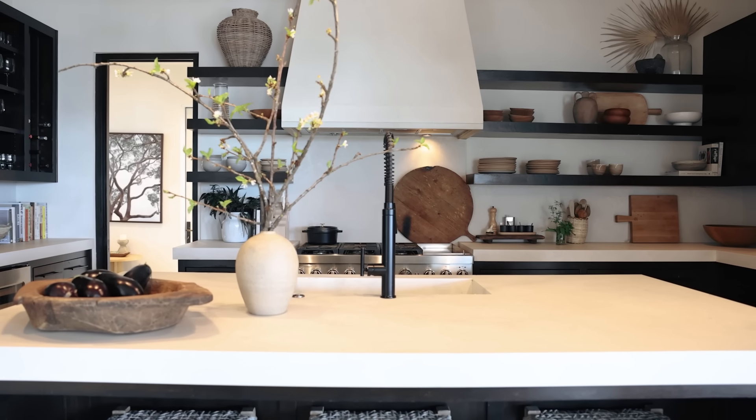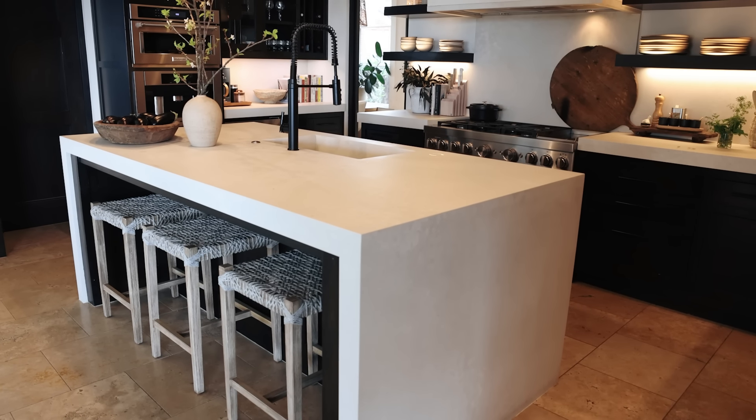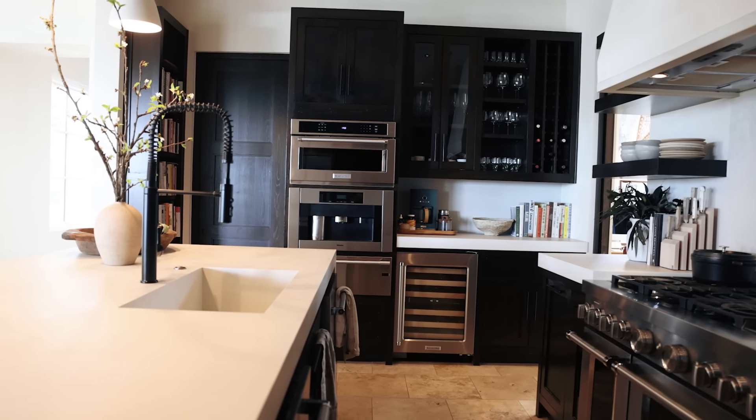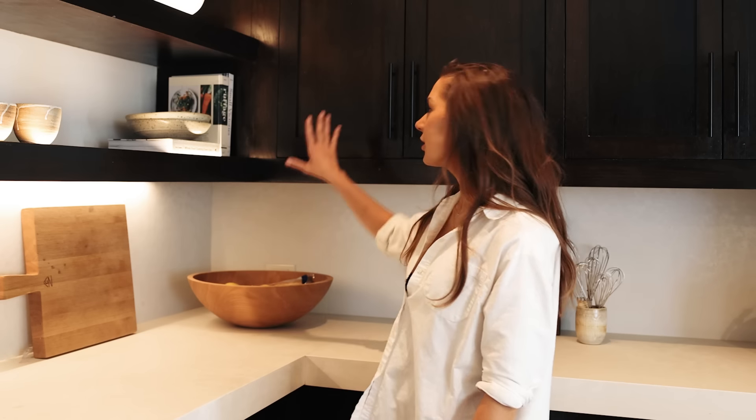We also replaced our old countertops with this bright white Caesarstone in the Cloudburst Concrete finish. I love Caesarstone and I have used it in multiple design projects. We added a waterfall edge to the countertop and made a continuous sink all out of the same Caesarstone to make it feel really seamless and clean. Our kitchen cabinets and shelves are the same stained white oak that we've had since we moved in — and honestly, this is something I would love to change. I think adding unstained lighter oak cabinetry would really lighten up the whole space, but we've gotten a bid and it's so expensive, so it's going to have to wait until I have a new kitchen renovation budget.